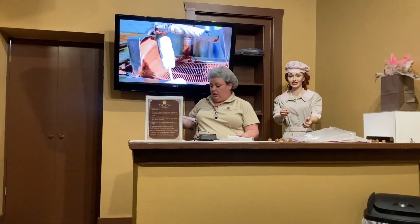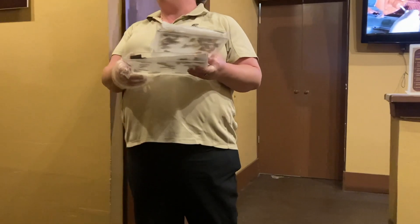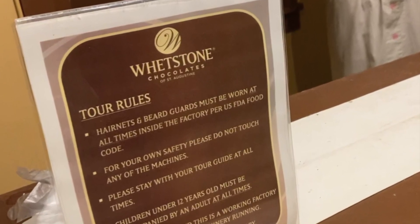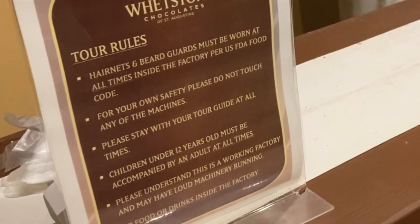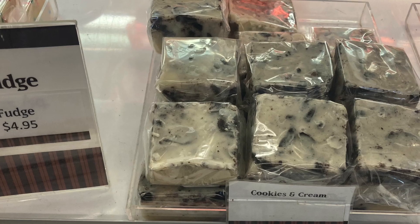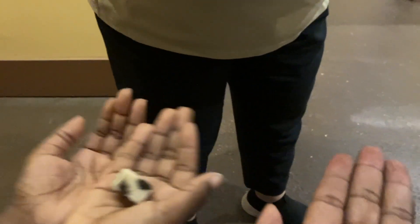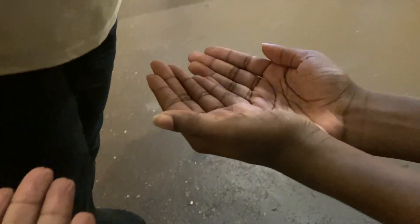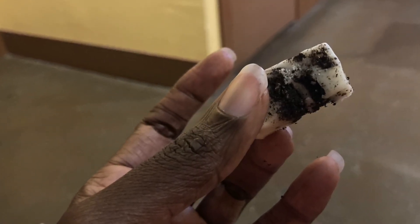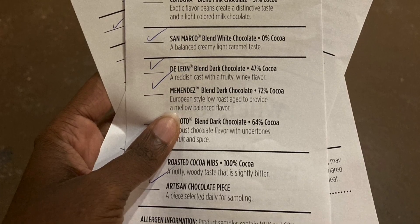Before we move to the factory with our hairnets and beard guards in place, we get to try a piece of fudge — cookies and cream. I've tried their vanilla caramel pecan fudge before during our walking tour of St. George Street and I love it. I'm having the same reaction to this fudge. So after that pop of sugar, we're heading outside to the factory with our tasting cards in hand for our chocolate samples.